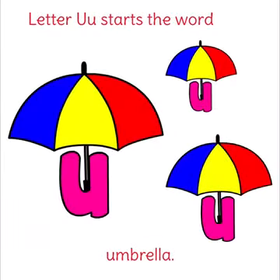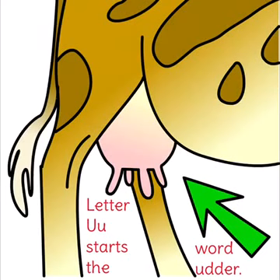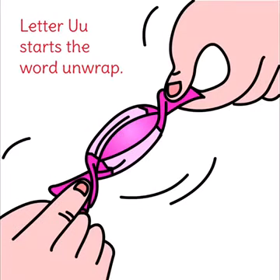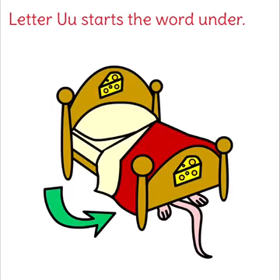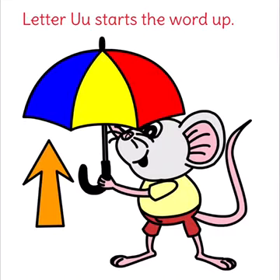Letter U starts the word umbrella. Letter U starts the word udder. Letter U starts the word unwrap. Letter U starts the word under. Letter U starts the word up.